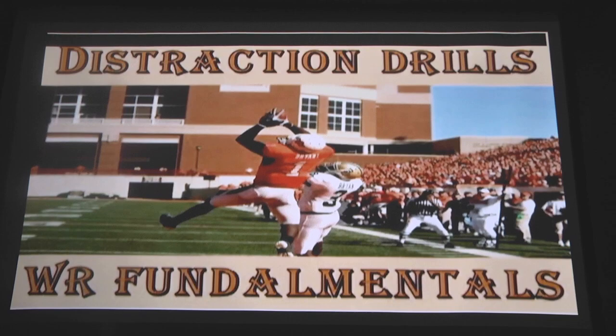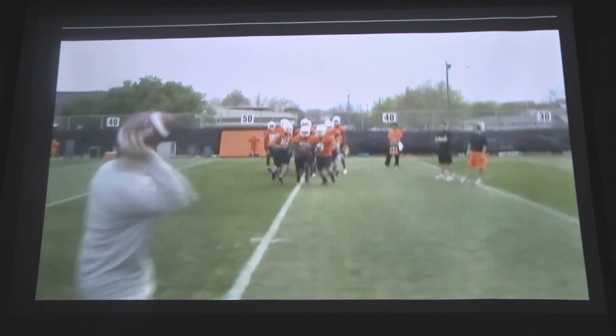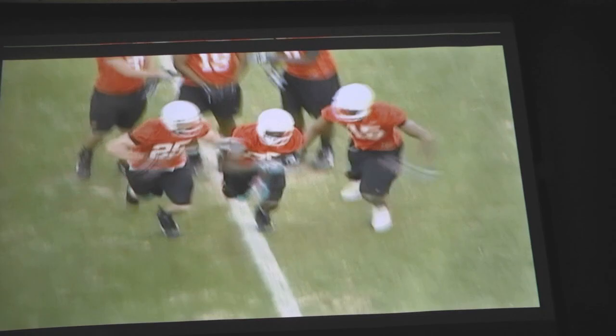In today's Coach's Corner, let's look at distraction drills with receivers and DBs. Here you'll see several drills starting off with the receivers getting side by side between linebackers, corners, or safeties, fighting for the ball, with the other guys bumping them around trying to knock the ball out of their hands.